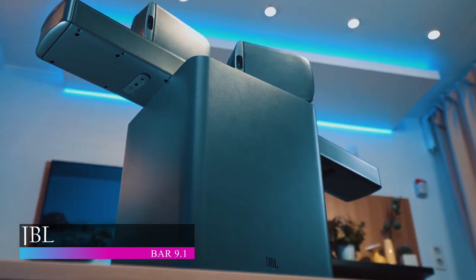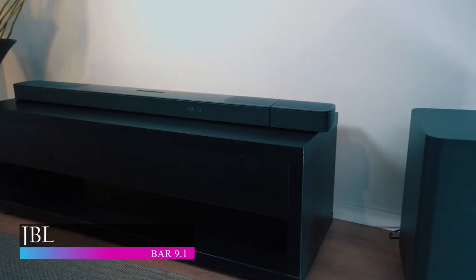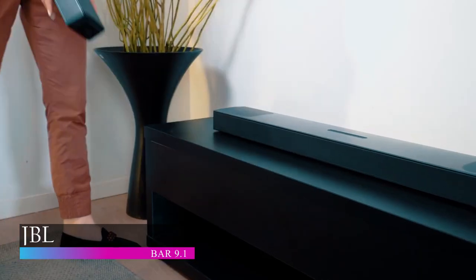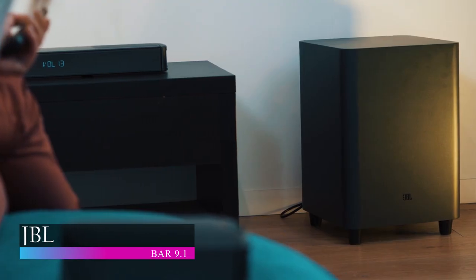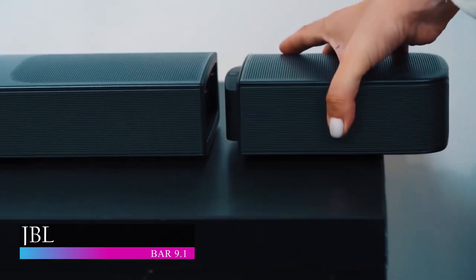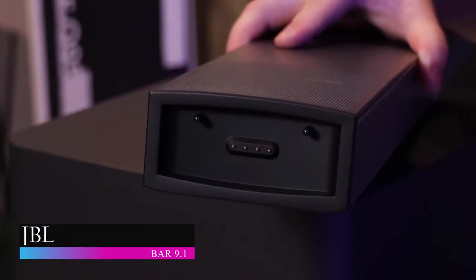JBL BAR 9.1. If you're looking for quality speakers in the market, you absolutely cannot miss out on the JBL brand. JBL has put out some of the highest quality speakers and headphones in the market, and it's no surprise that they come in at number three on our list. The JBL 9.1 comes with a soundbar, two detachable wireless surround speakers, and one wireless subwoofer. This soundbar system will give you an incomparable 3D sound experience with its built-in Dolby Atmos and DTS-X. Place the two wireless speakers behind you and enjoy a surround sound experience you've never had before. These detachable speakers can be placed anywhere around the house with a maximum battery life of up to 10 hours. When they start to run out of battery, simply dock them back to the soundbar to recharge them.